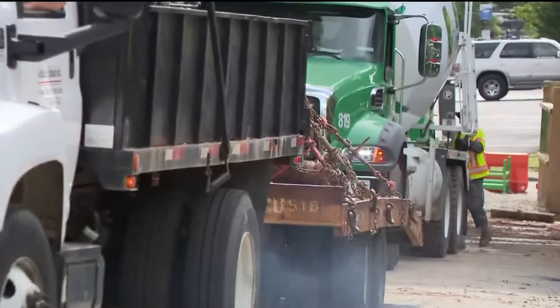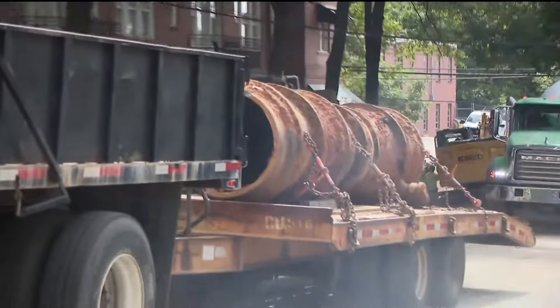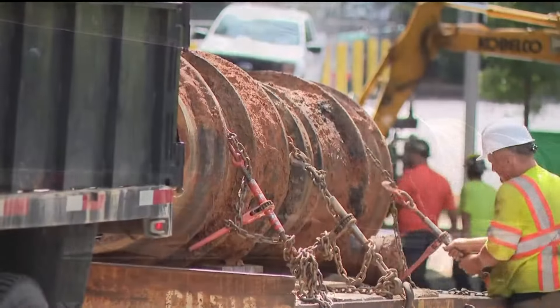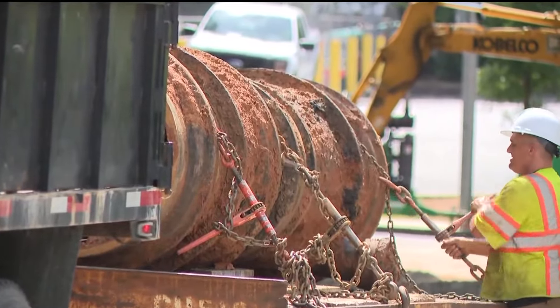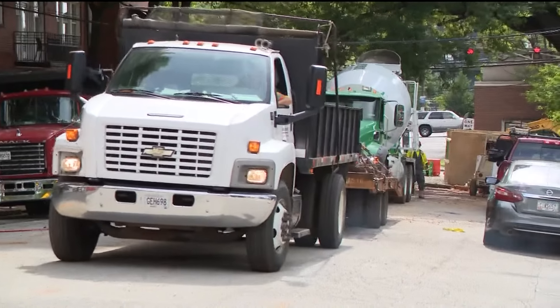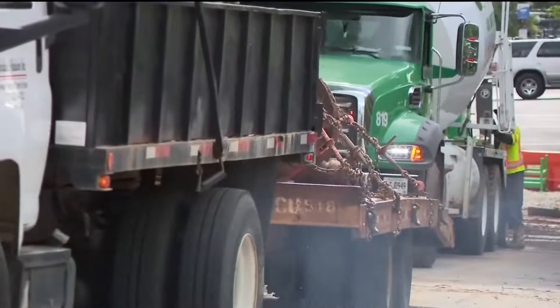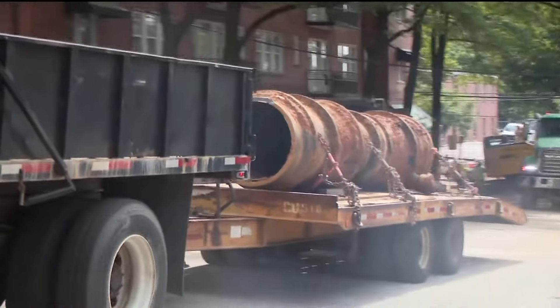Take a look at some of this video shot earlier today showing what it looked like. The city's watershed commissioner says that in the last stages of the project, only a few more steps before they actually flush out the lines to make sure that the water is clean — and that's very important.